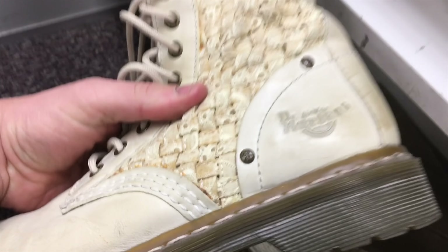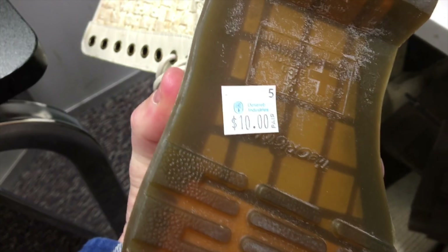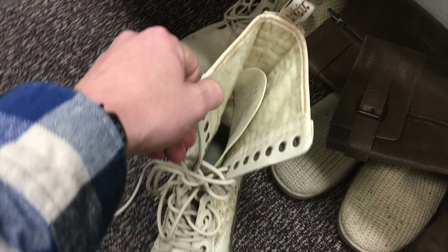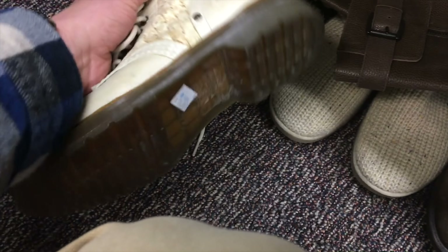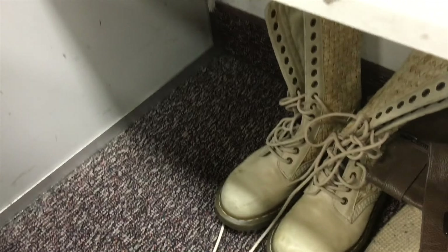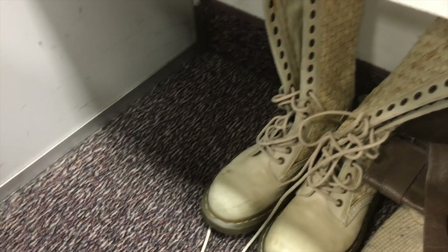These are kind of fun — a pair of Doc Martens, ten bucks. Not for me though, and they look a little big for my girls.